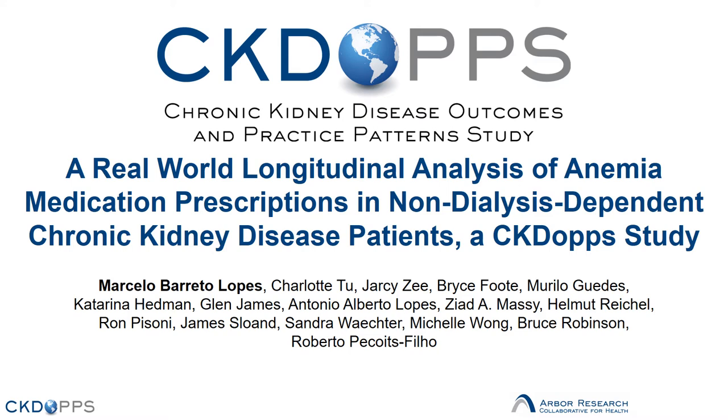Hello, everyone. My name is Marcelo Lopes, and it's a pleasure for me to present at this year's ASN Kidney Week Conference. Today, I'll be presenting a CKDOP study that looks at a real-world longitudinal analysis of anemia medication prescriptions in non-dialysis-dependent chronic kidney disease patients. These are our disclosures.